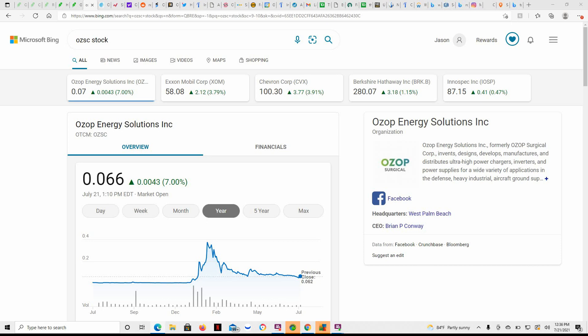Good day YouTube, this is Jay Money with Falling Forward Financial. Just an update here on OZOP Energy, ticker OZSC. I've talked about them on the channel a couple times here — one of my favorite penny energy plays.